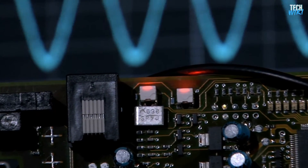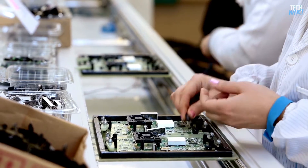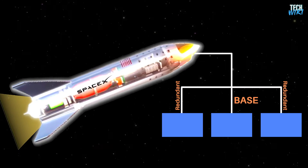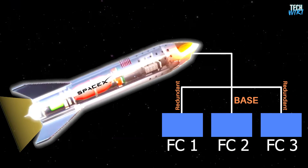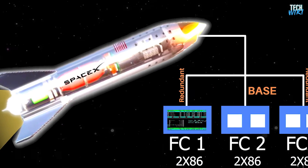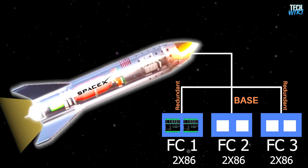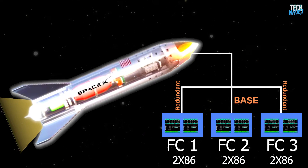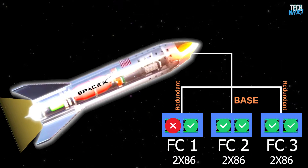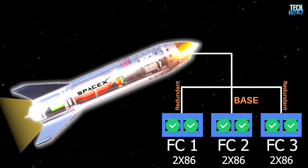SpaceX assumes that nobody can completely protect electronic instruments from radiation in space, even using expensive radiation-hardened components. Instead, they use off-the-shelf parts that anyone can buy on Amazon, with a genius solution: SpaceX vehicles detect and correct bit flips by using three redundant flight computers doing the same task simultaneously. Each one runs on a dual-core x86 processor, and each computer performs each computation on the two cores separately and compares the results. These three flight computers with dual-core processors act as six independent computers that regularly verify each other's calculations.